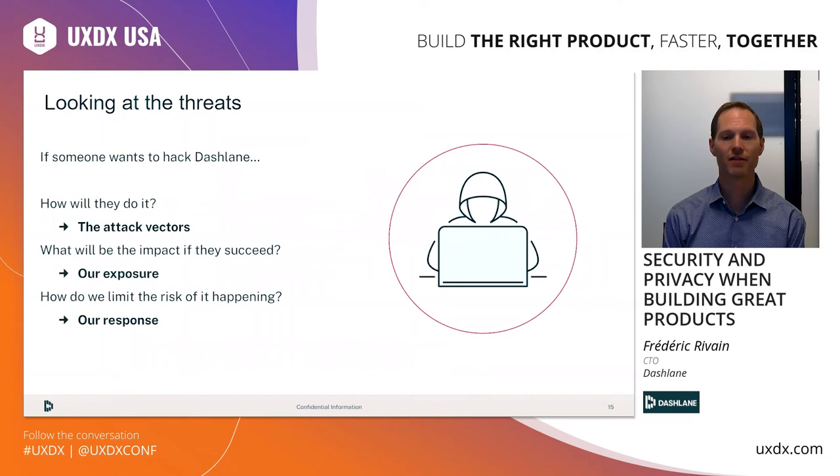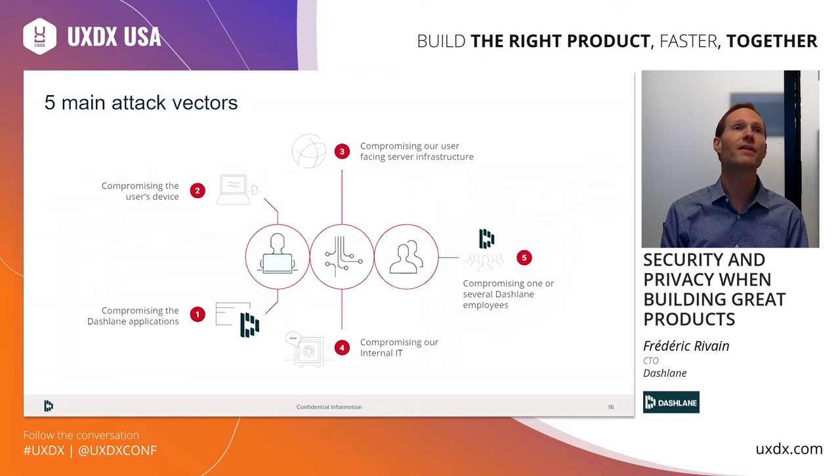If someone wanted to hack Dashlane, how would they do it? We try to identify the attack vectors and main threats against us. Building your own threat model is a very important exercise — I strongly encourage you to do the same. In our case, we have five main attack vectors: number one, compromission of the Dashlane application — essentially bugs and vulnerabilities; number two, compromising the user's device; number three, compromising the server infrastructure; number four, breaching our internal IT — someone accessing the Dashlane network; and finally, the human factor — what if someone is bribed, threatened, or an employee goes wrong?